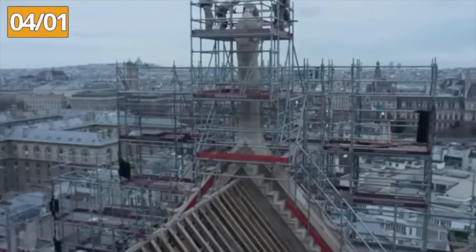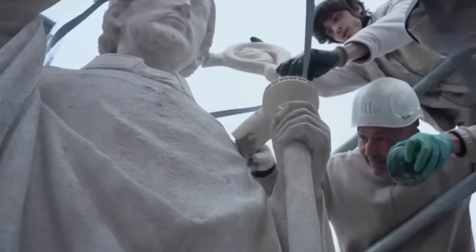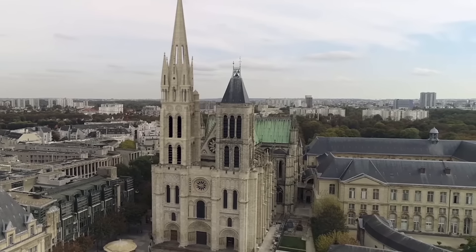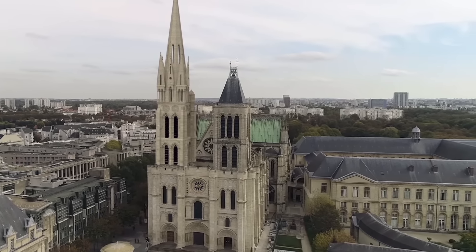In yet another direction, on January 4th, the statue on the north gable will be restored, representing Saint Denis, the first Bishop of Paris. Restored, he looks towards the basilica that bears his name to the north of the capital.